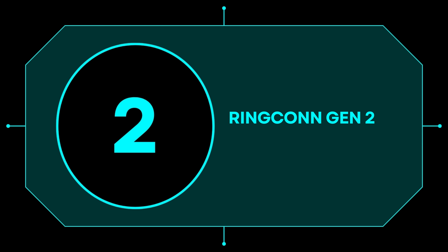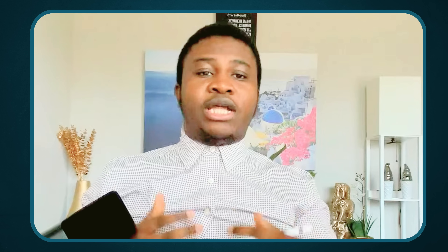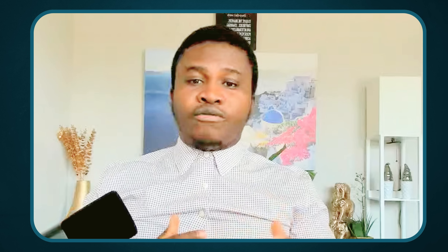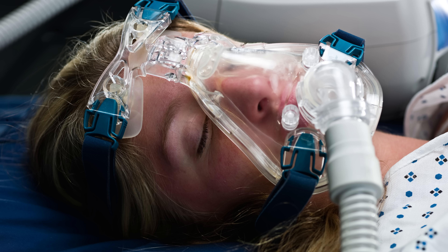Number two on our list is the Ring Congen 2 Smart Ring. This is a smart ring that helps with sleep tracking management all through the night — tracking your breathing, relaxation, heart rate, and oxygen levels. If you're familiar with sleep apnea, most of the old tools used to track it had accessories blocking your nose and face, making it hard to sleep well or relax during testing. With the ring, it doesn't interfere with measurement or tracking — it's a completely different experience.